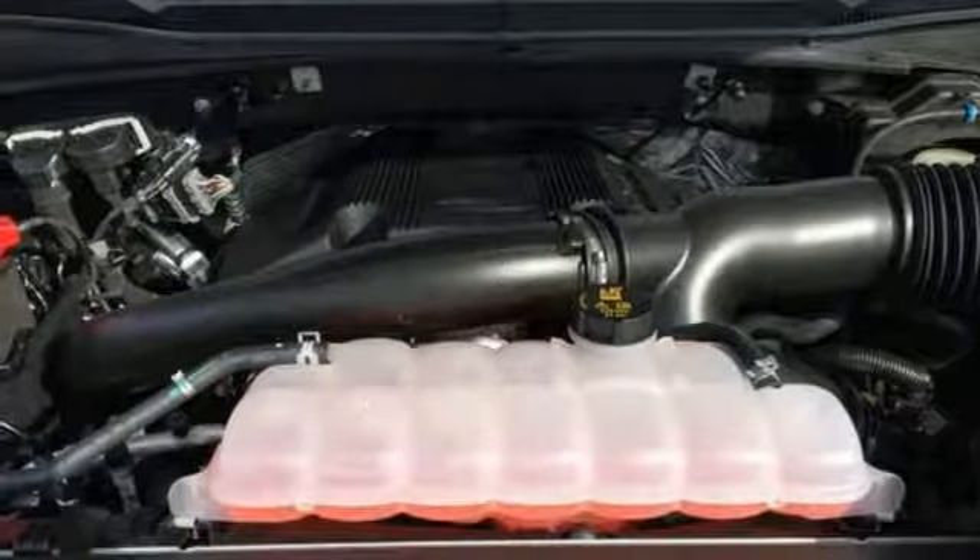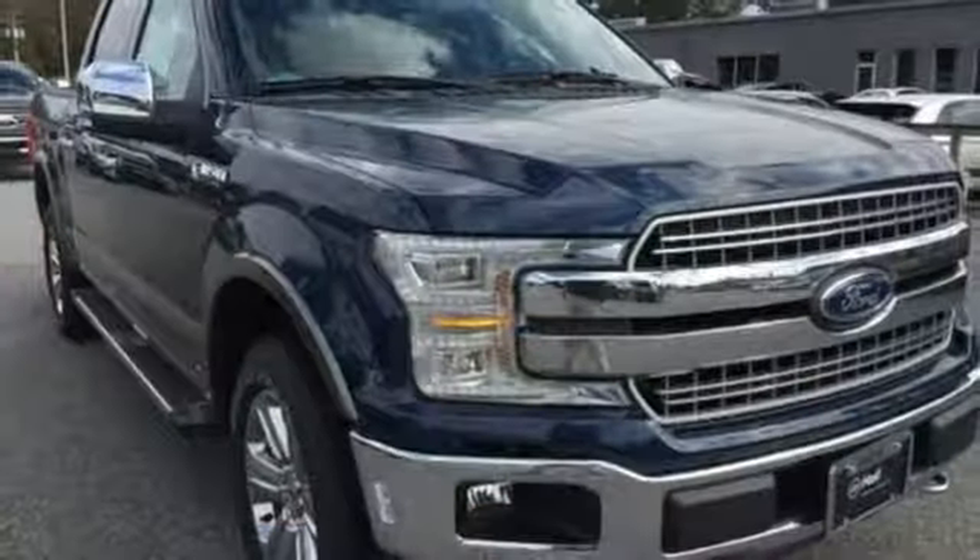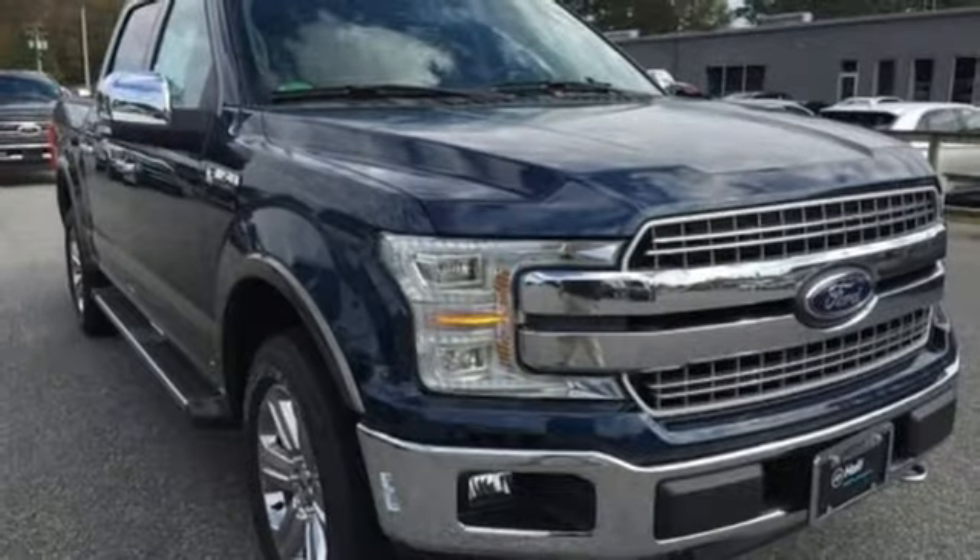Gas pressurized shocks. Rear parking sensors. And power heated mirrors. Experience it for yourself today.